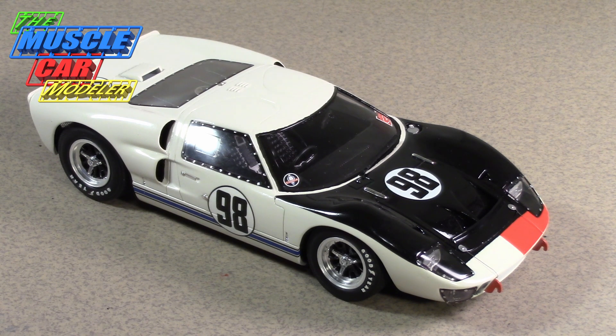The 24 Hours of Daytona was the first time they did a 24-hour race there — before that it was 12 hours. What's quite interesting was the number of GT40s present. Shelby brought three cars, all Mark IIs. The Holman and Moody team brought two or three cars, one of which was a full automatic.